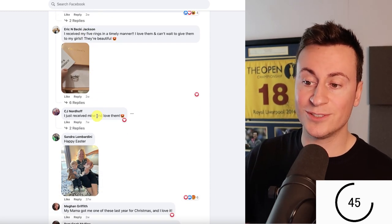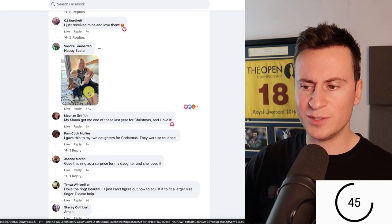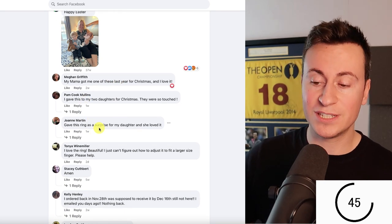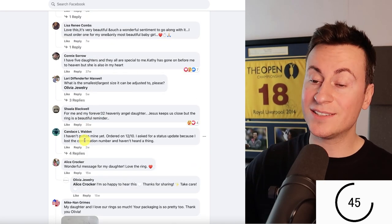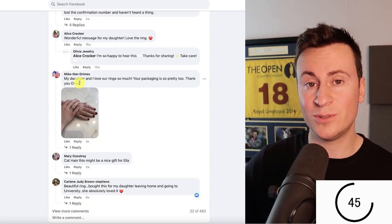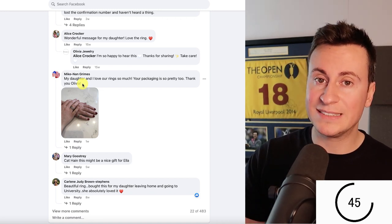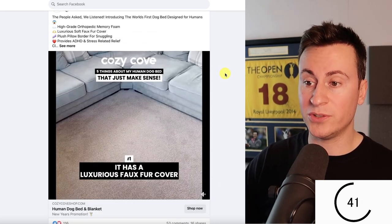CJ Nordhoff just received his. Sandra posted a picture of her family — she's probably bought one. Megan says her mama got her one for Christmas. Pam gave this to her two daughters. Joanne gave this ring to her daughter. Kelly ordered back on November 28th. Candice hasn't received hers but indicates she bought one. There's non-disputable evidence this is a winning product — people are saying they've bought it.